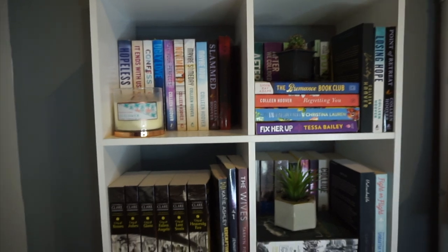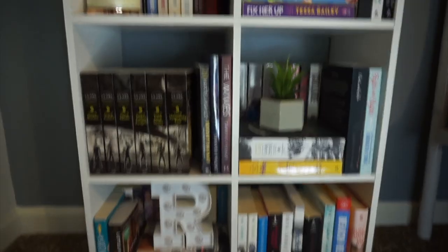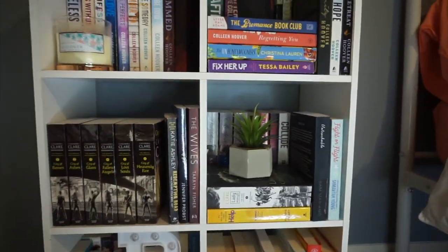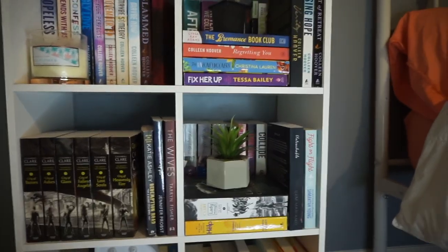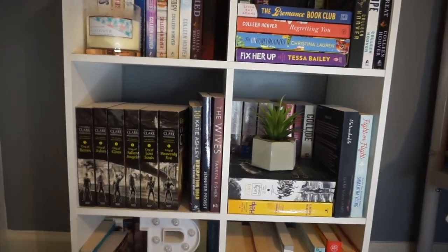So this is the overall view of the shelf one last time. These are all my fictional novels. I do have a good bit of faith-based non-fiction books on my little cart over there, but these are just the fictional novels I've collected over the past year. I hope you guys enjoyed this video — if you did, make sure to give it a thumbs up, don't forget to subscribe, and I'll see you in future videos. Bye!